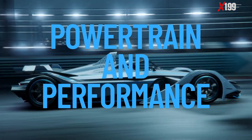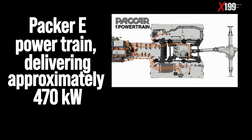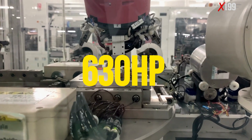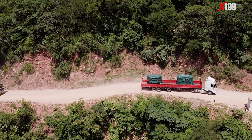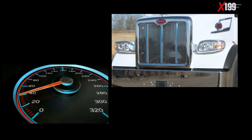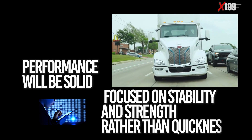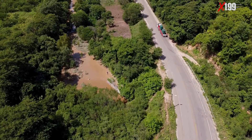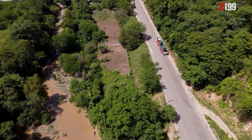Powertrain and Performance: The Peterbilt 579 EV comes equipped with the PACCAR-E powertrain, delivering approximately 470 kilowatts, equivalent to around 630 horsepower. Torque is impressive at 1,850 pound-feet, providing enough pulling force for heavy regional operations. Although no official acceleration data has been released, considering the available power and total gross weight, performance will be solid but more focused on stability and strength rather than quickness. In congested roads, ramps, or scenarios requiring faster responsiveness, the Peterbilt is likely to be slower compared to its competitor.